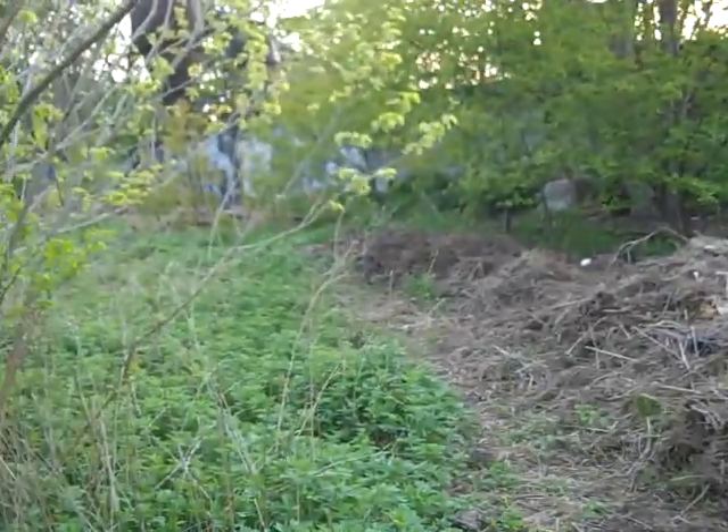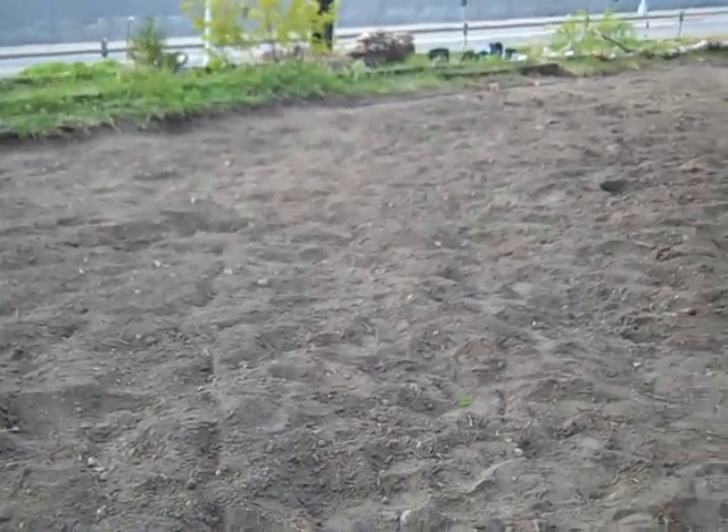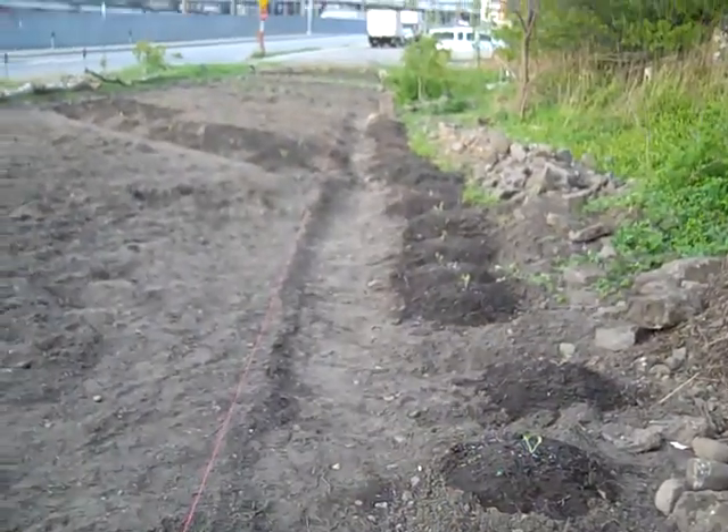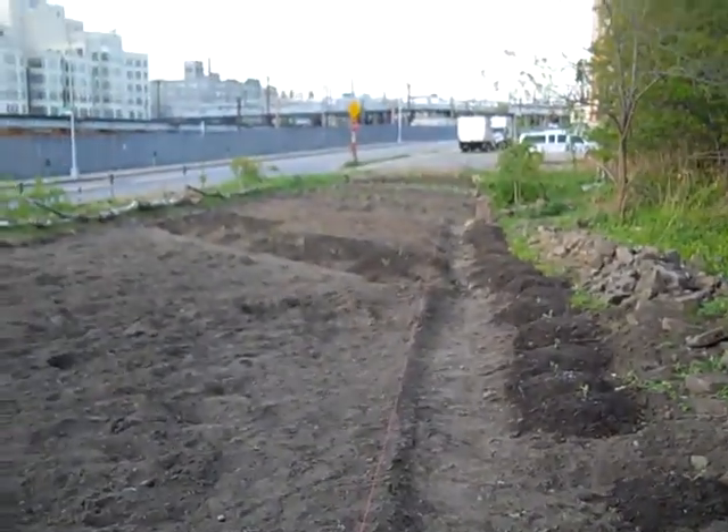Rock pile. Our composting area. Wind rows are going to go back there. This is going to be Triangle Garden — that's going to be the last row. And that's our path with the three sisters. We are on our way, till next time.